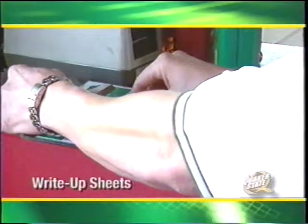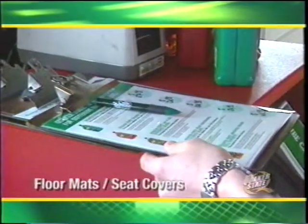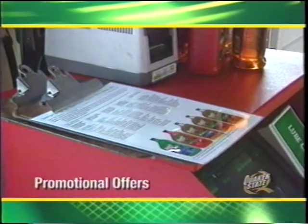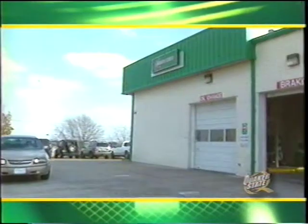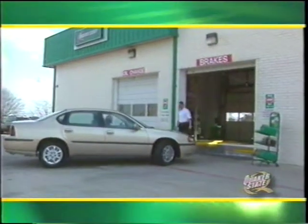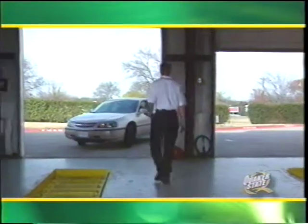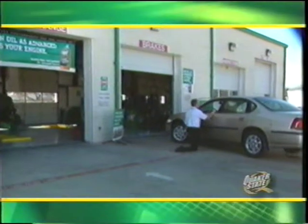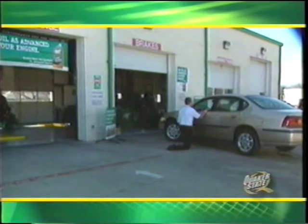You may want to have the following items on hand and nearby: clipboard, working pen, a good supply of customer write-up sheets, floor mats, seat covers, greeter scripts, price sheet, and any promotional offers. As soon as a car shows up, it's everyone's responsibility to announce the customer's arrival so you can acknowledge the customer within 10 seconds — even if it's just a smile and a wave.